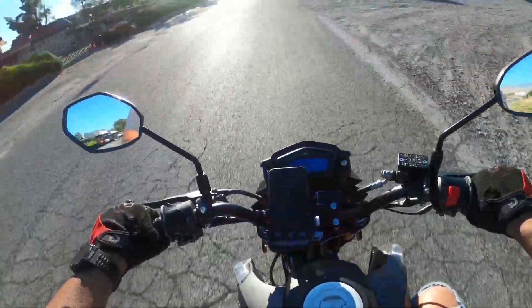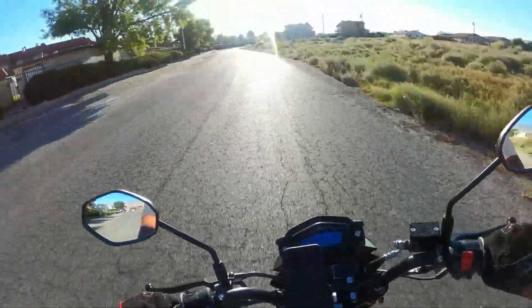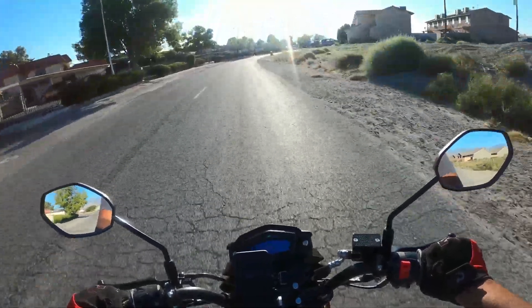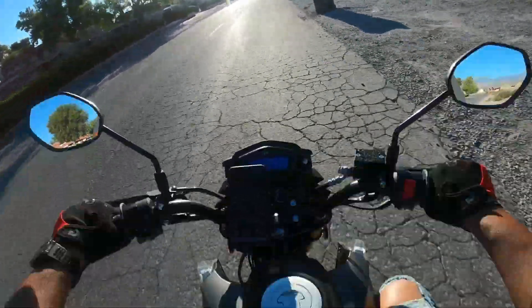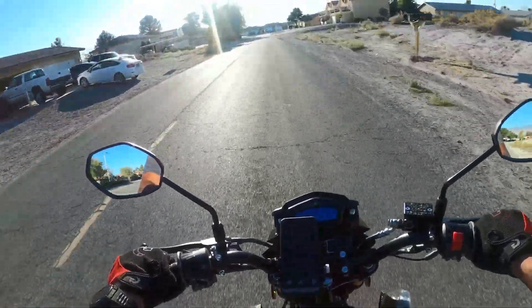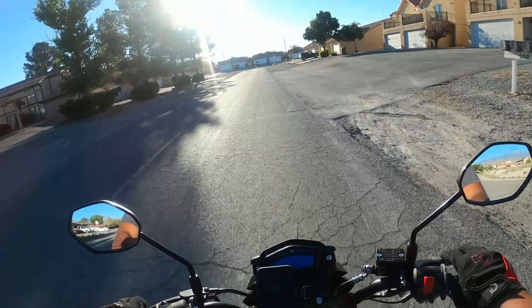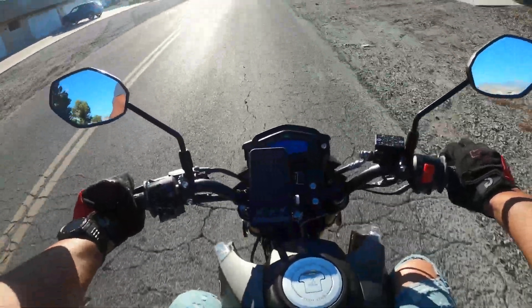Looks like it's about four miles per hour off. I've got 39 on the dash and 35 on the GPS. Yeah, 39 on the dash, 35 on the GPS — so it looks like it's about four miles per hour off.